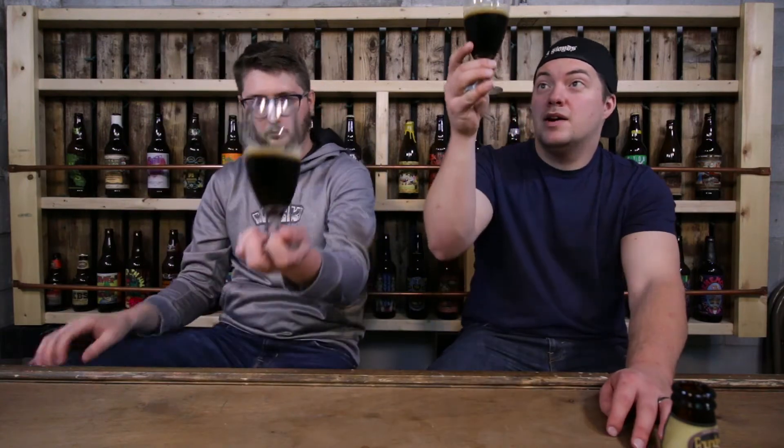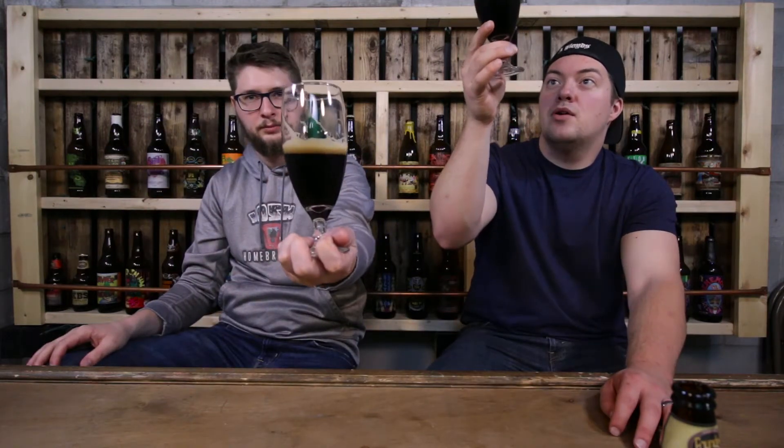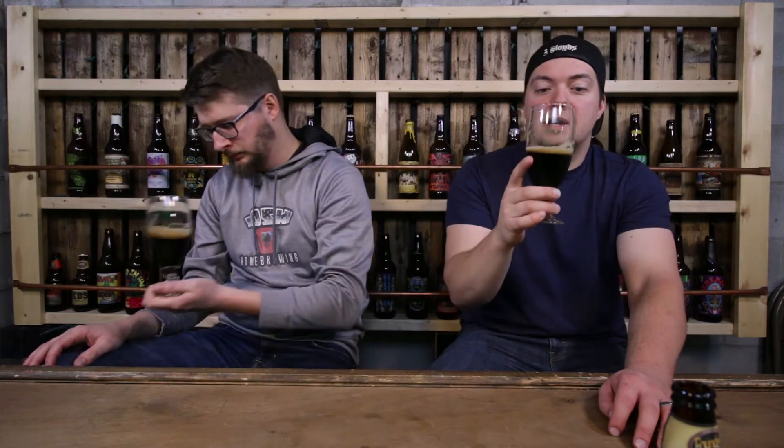Got it poured. It's a very dark brown, with a tannish, brownish head. Nice lacing on the glass. It stayed — I still have a pretty decent head. Yeah, I do too.